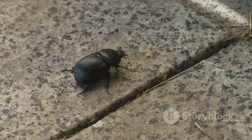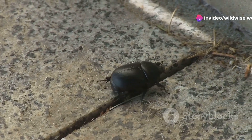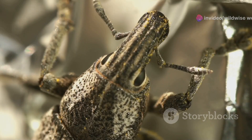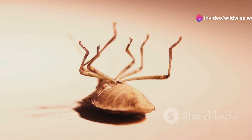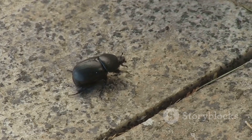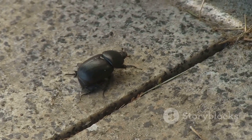The Hercules beetle is far more than just a powerful insect. It's a fascinating creature with a complex life cycle, intricate behaviors, and a vital role in its ecosystem. Its story extends beyond its ability to lift heavy objects. The beetle's larval stage, spent tunneling through decaying wood, highlights its importance as a decomposer in the rainforest — an often overlooked but crucial role for the health of the forest.